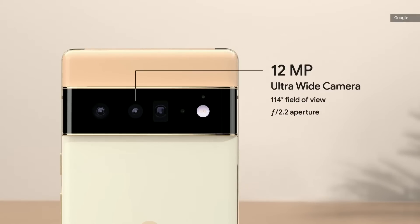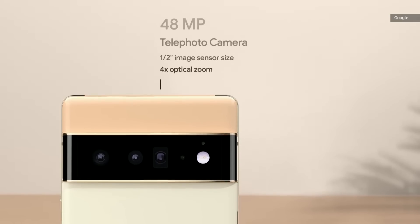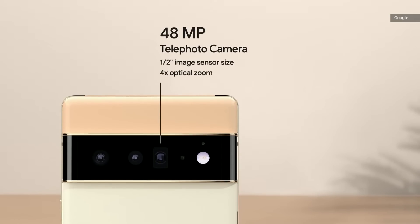Pixel 6 Pro has a larger ultrawide front camera that records 4K video. It also has a telephoto lens with 4x optical zoom for getting in close.